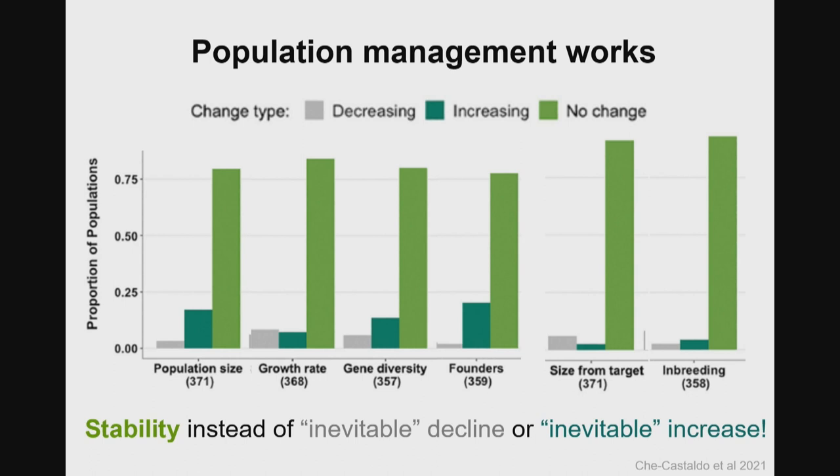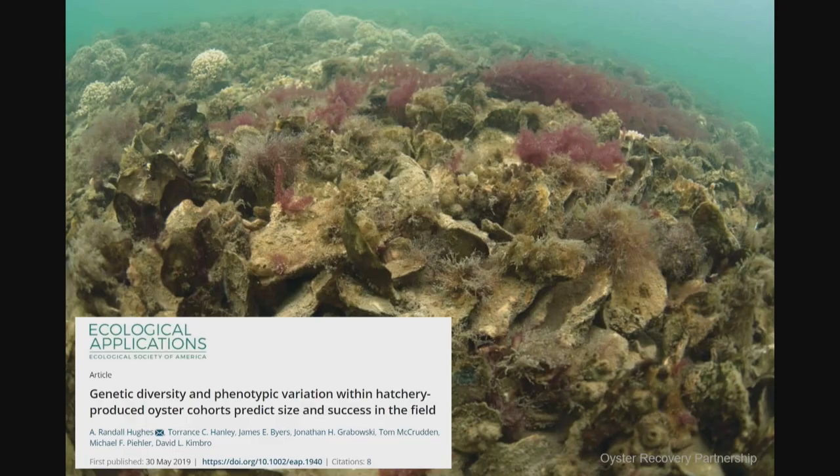Those dark blue bars showing increase you would never expect to see in the absence of management. And traits you would expect without management to increase — like distance from target size or inbreeding — we didn't see that. These principles are also relevant not just in heavily managed small populations. There's one example of a recent study in oyster restoration where they were able to show that increased genetic diversity in hatchery larvae used improves all kinds of population size and success in the field.